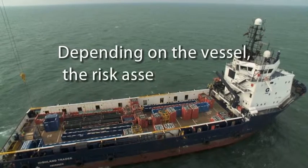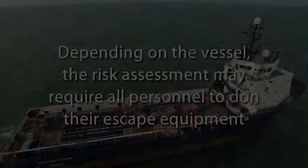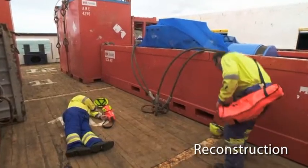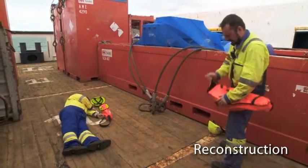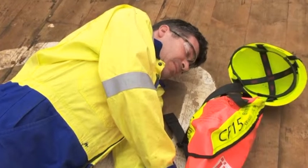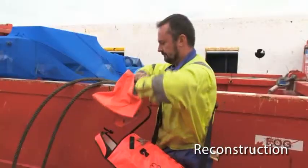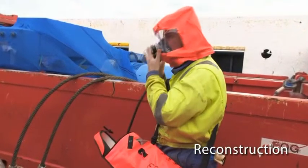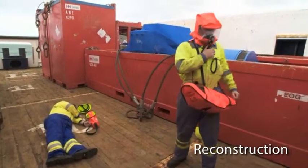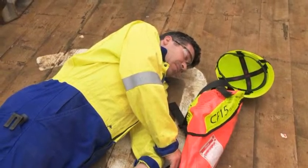Depending on the vessel, the risk assessment may require all personnel to don their escape equipment. If you see someone who has been involved in an incident and needs help, you must be extremely cautious. H2S may be the cause of the incident and it may still be present. Ensure that you are wearing your emergency breathing apparatus. Raise the alarm and make your way to safety. Remember that 50% of the people killed in H2S incidents were trying to rescue others.